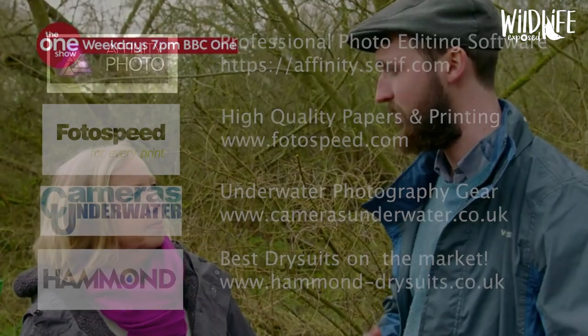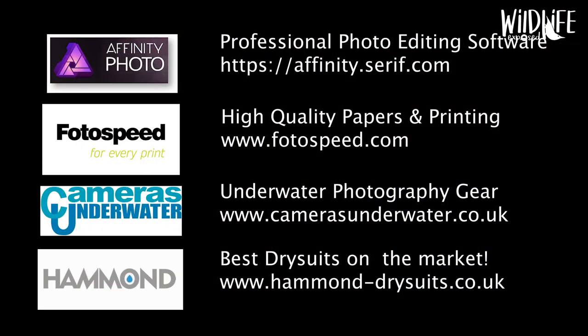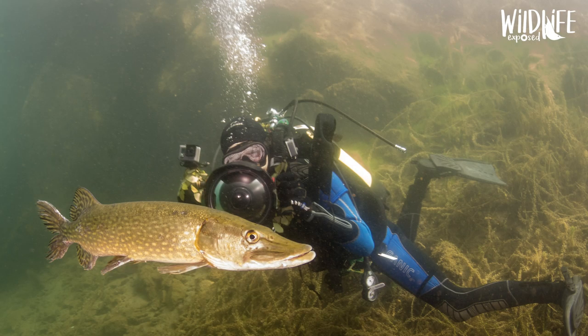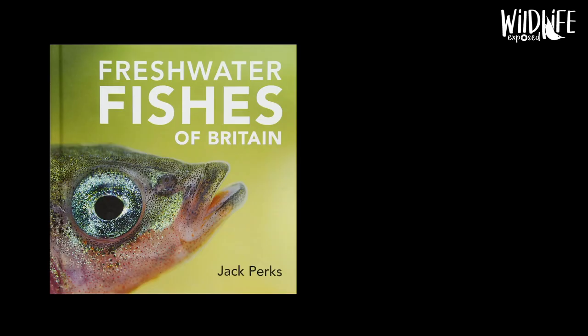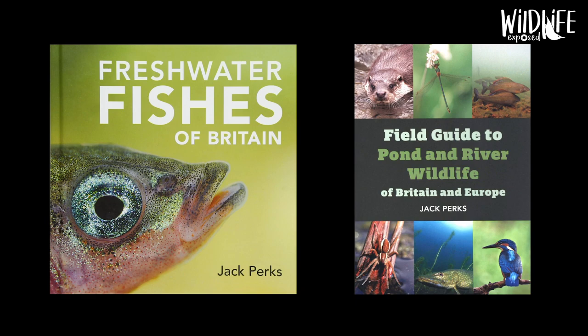Jack is sponsored and works with various companies including Affinity Photo, Photospeed, Cameras Underwater and Hammond Drysuits. In 2012 I graduated the Marine and Natural History Photography course in Falmouth and have since featured in many magazines and published two books: Freshwater Fishes of Britain and A Field Guide to Pond and River Wildlife of Britain and Europe.